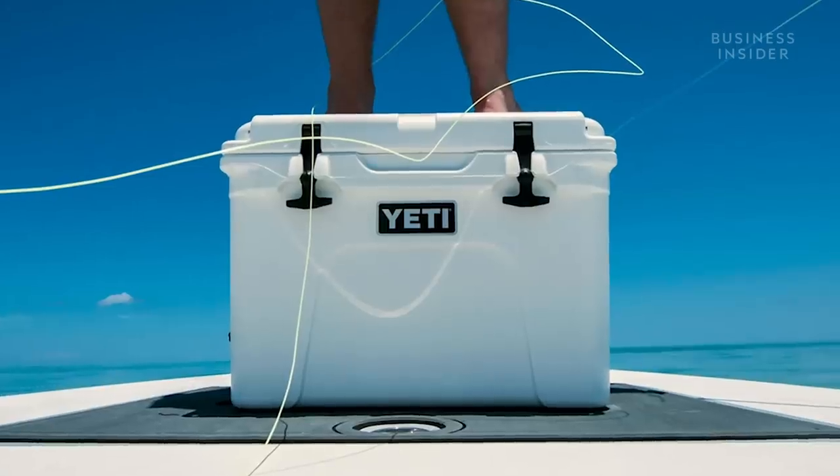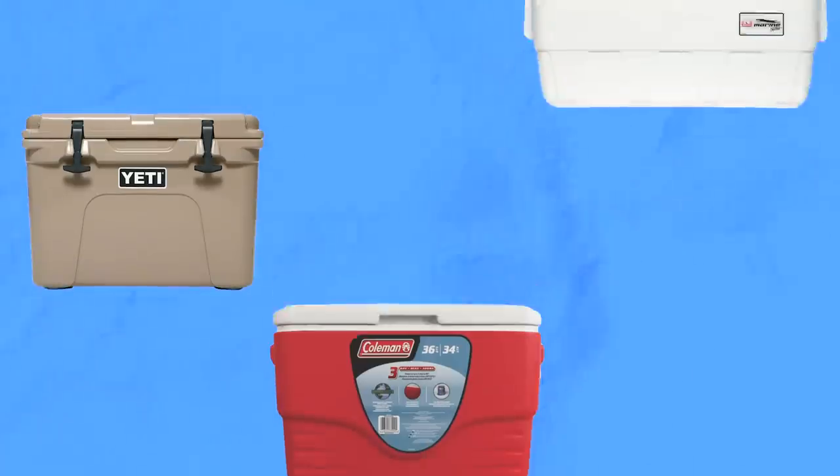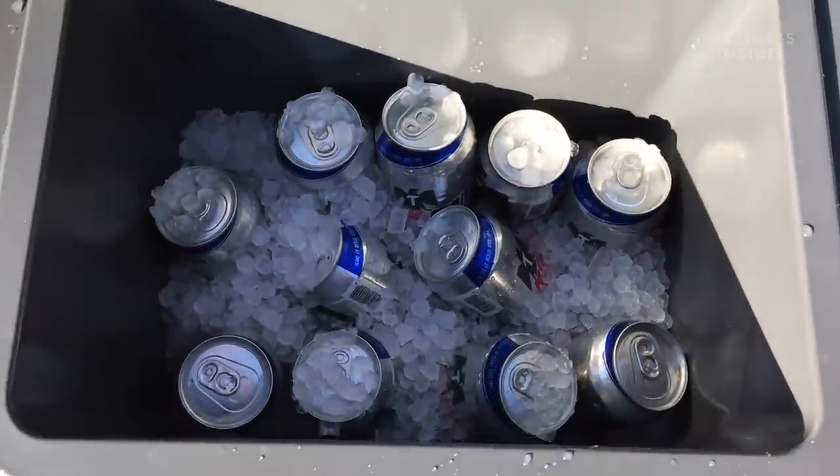Like the popular Tundra 35 that retails for $250. But you can get a comparably sized cooler from legacy brands like Coleman and Igloo for around $40. Why are Yeti coolers so expensive?